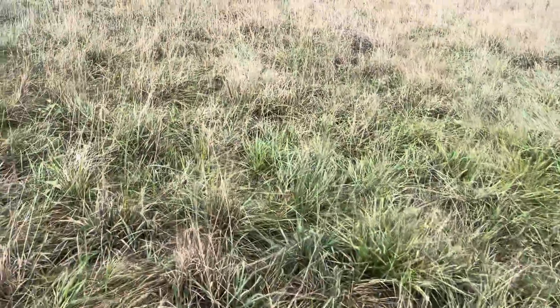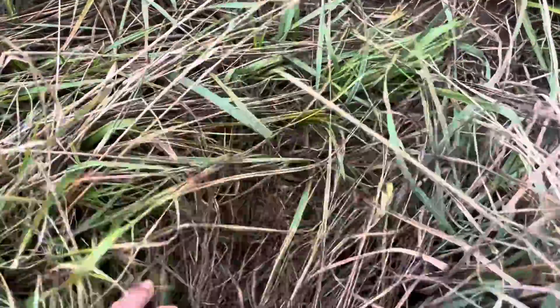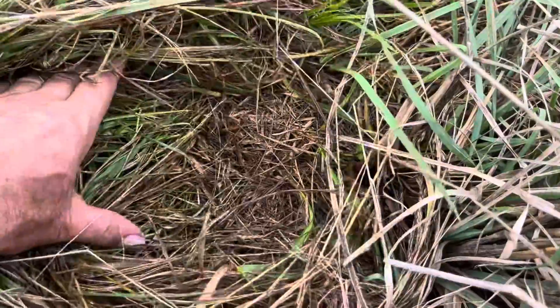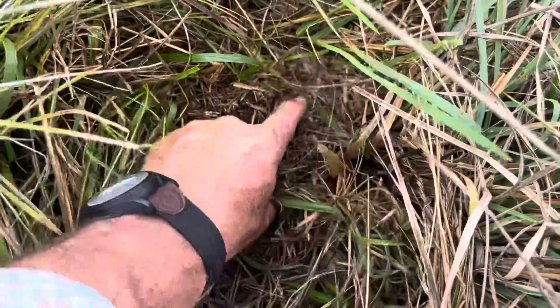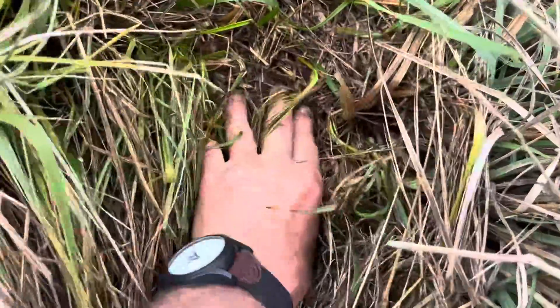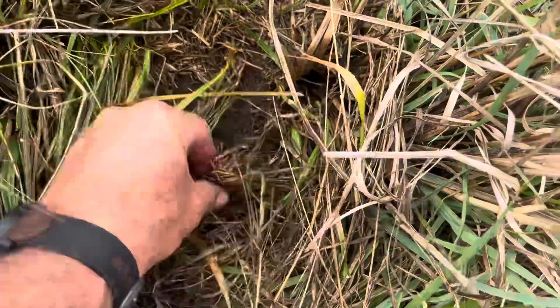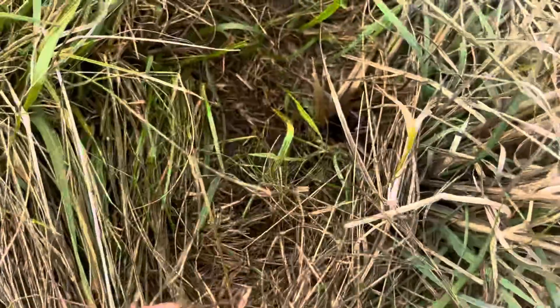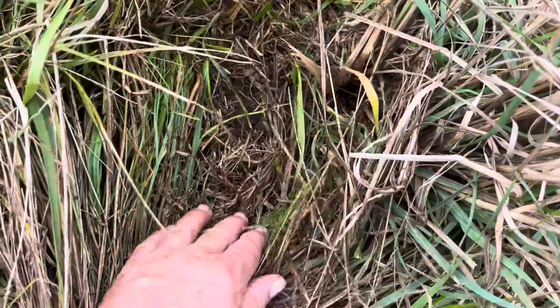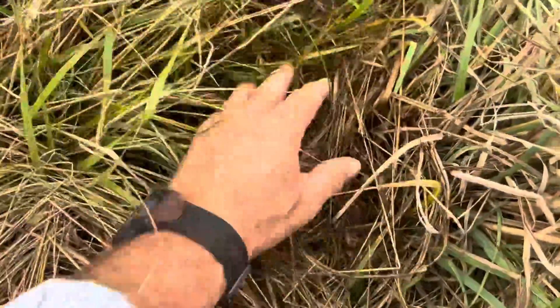It's just amazing what good heavy rain like that will do for you. It just picks you up - the ground's wet. I haven't seen wet for so long. Won't be long, if we get another rain, we'll have earthworms coming back up and eating all that dead stuff.